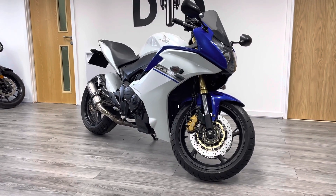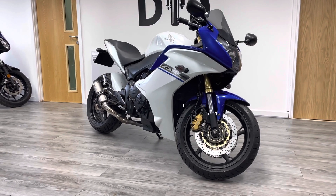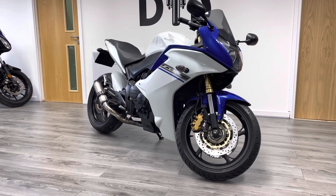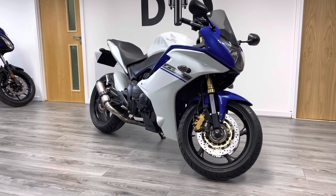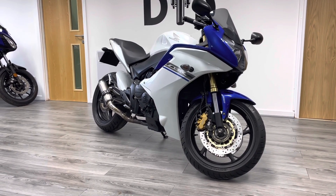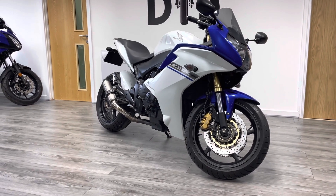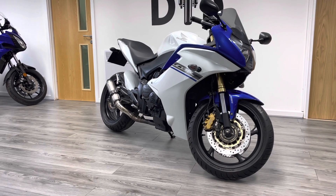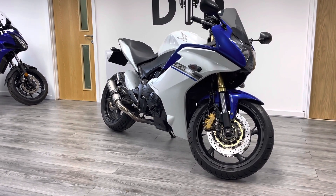Hi guys, welcome to the Bike Century. My name's Ben and today I'm going to be showing you this Honda CBR600F. In my opinion the CBR600F is one of the most versatile sports machines out there at the moment. If you want something that can do it all — from being a first bigger 600 sports machine, something that's good with a pillion, something that's good for touring and commuting — this bike pretty much does it all.